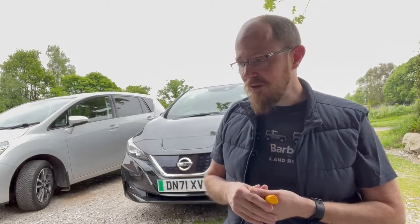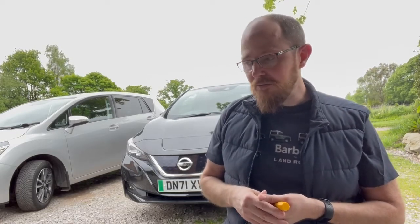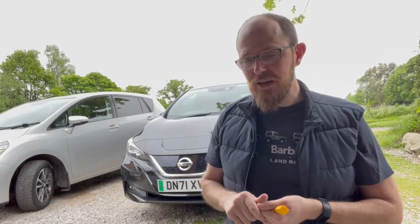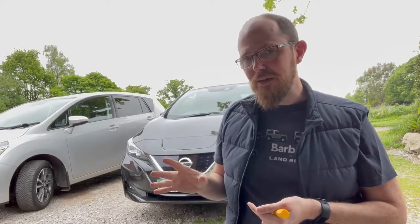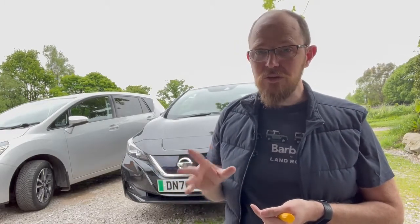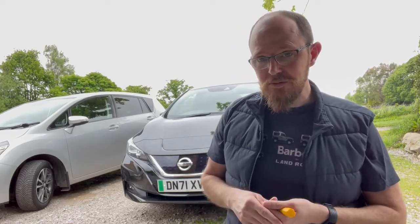Would I recommend an electric car? I would say it depends on how you drive. If you're going up and down the motorway a lot and constantly having to use public charging, I don't think they'll necessarily be right for you — you'd probably want to choose one with a really good long range and fast charging.